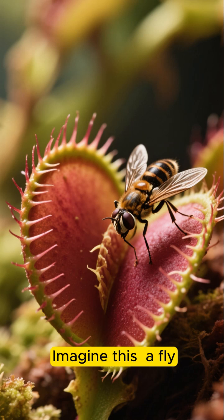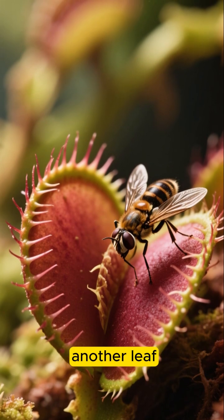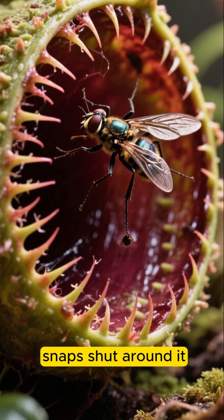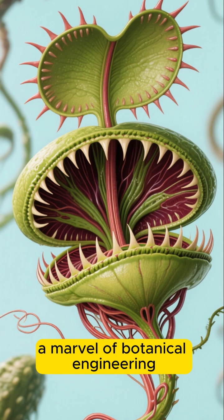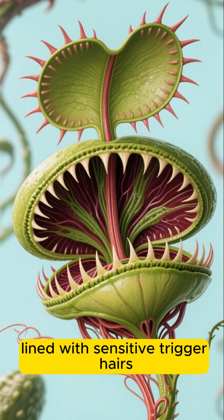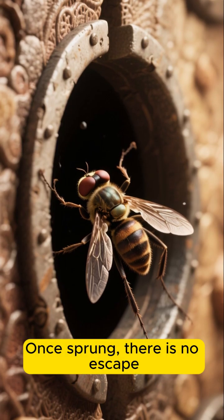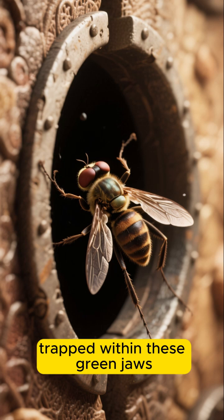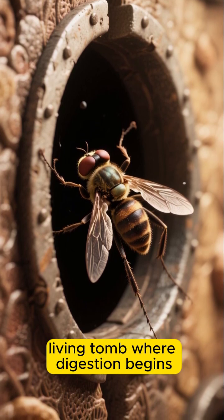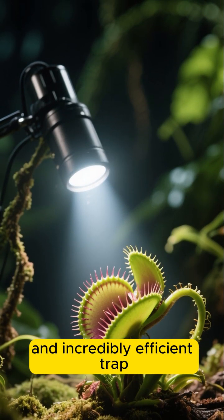Imagine this: a fly, buzzing innocently, lands on what looks like just another leaf, and in a fraction of a second — less than the blink of an eye — the world snaps shut around it. This is the Venus flytrap, a marvel of botanical engineering. Its leafy lobes, lined with sensitive trigger hairs, form a living cage. Once sprung, there is no escape. The fly becomes trapped within these green jaws, which slowly tighten to form a sealed living tomb where digestion begins. It's a swift, brutal, and incredibly efficient trap.